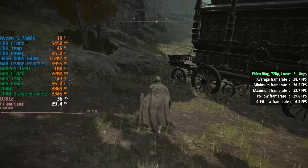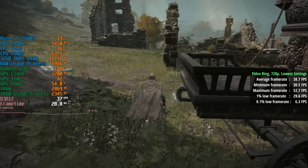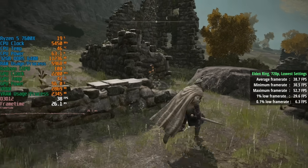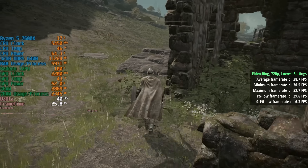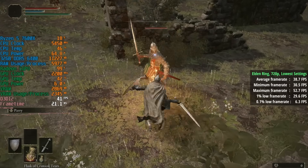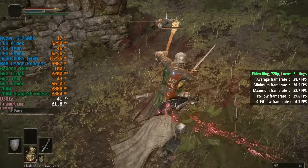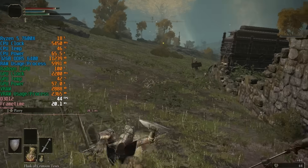Elden Ring next — 720p with no in-game upscaling and the lowest settings, giving 39 frames per second. 900p gives a slightly worse result and 1080p is out of the question for 30-plus fps, so 720p is best here. The 1% frame rate was 29.6 and the 0.1% was 6, so it's definitely not without its problems on the 7600X iGPU.